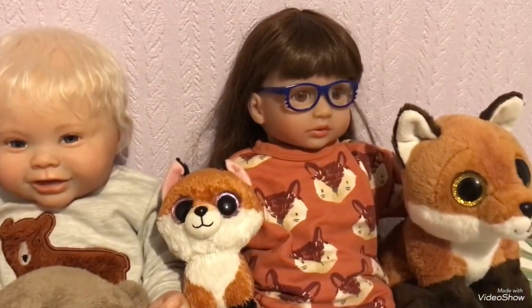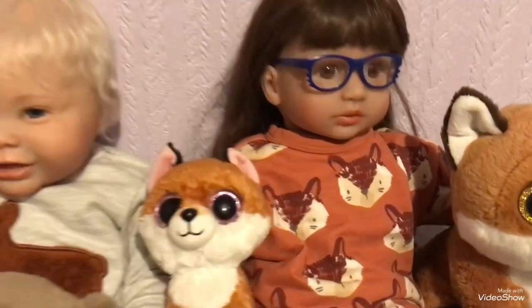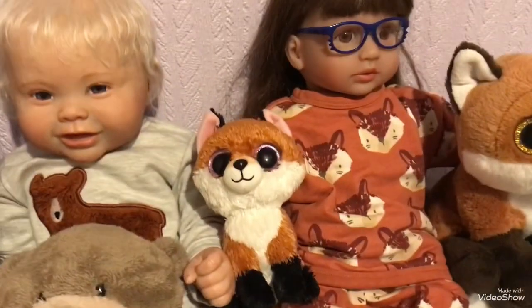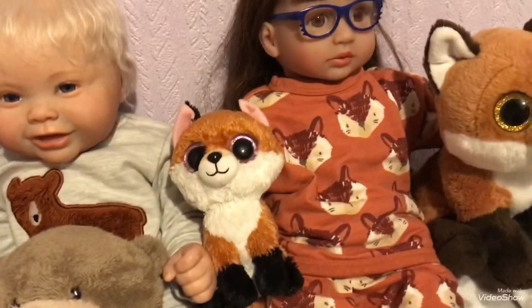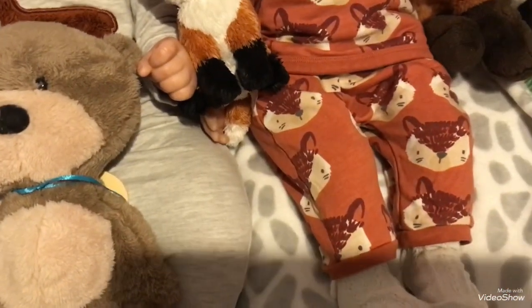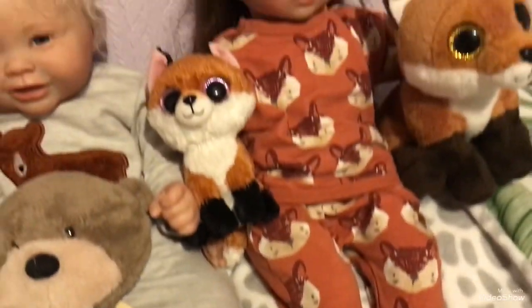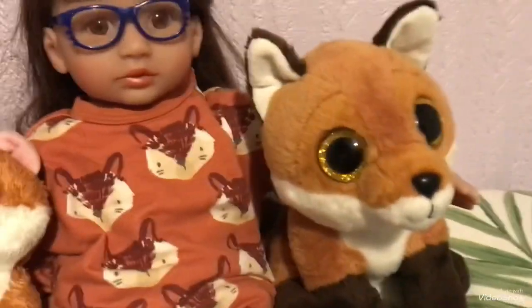Over here we've got our beautiful Frida. Frida is one of Louisa's favourite dollies, isn't she, Louisa? She's got little blue glasses on and her lovely orange fox outfit — little sweatshirt, little bottoms, and some little socks that Louisa put on her to keep her feet warm. And she's got her two little fox friends.